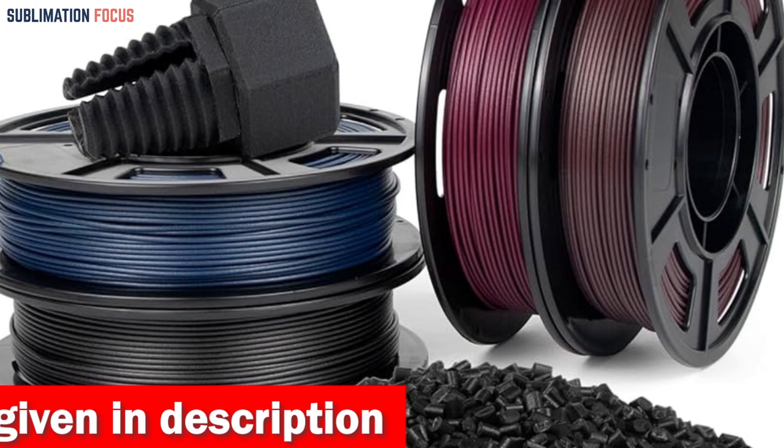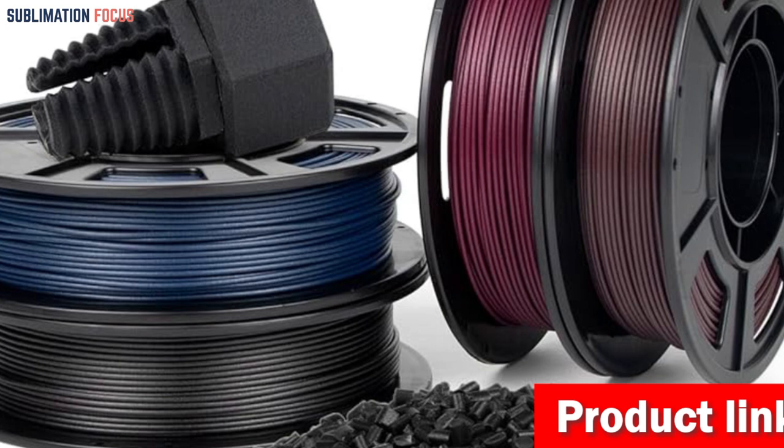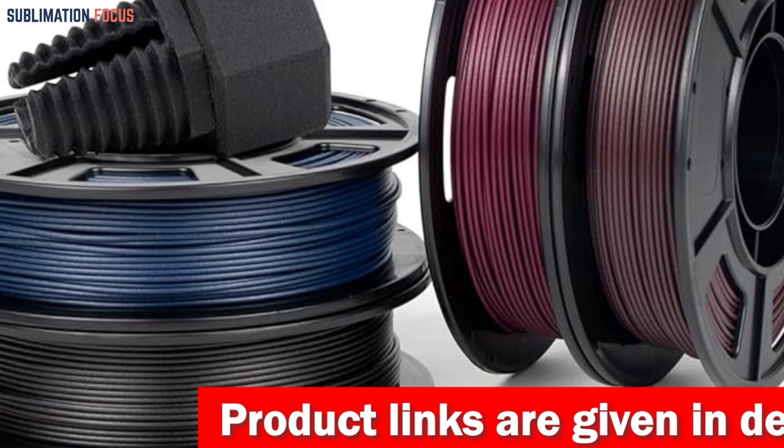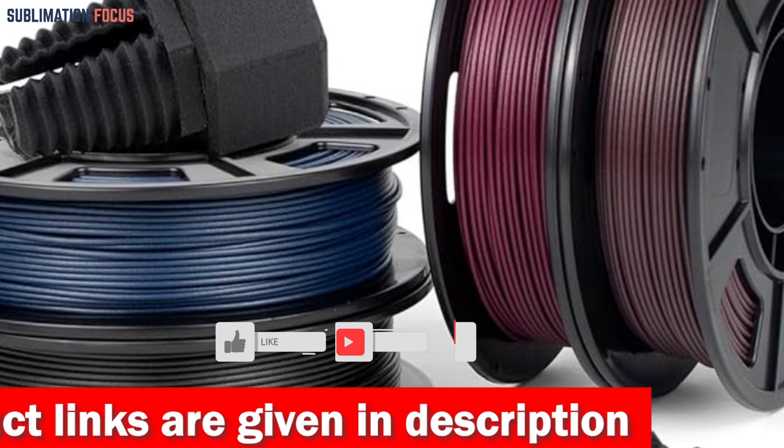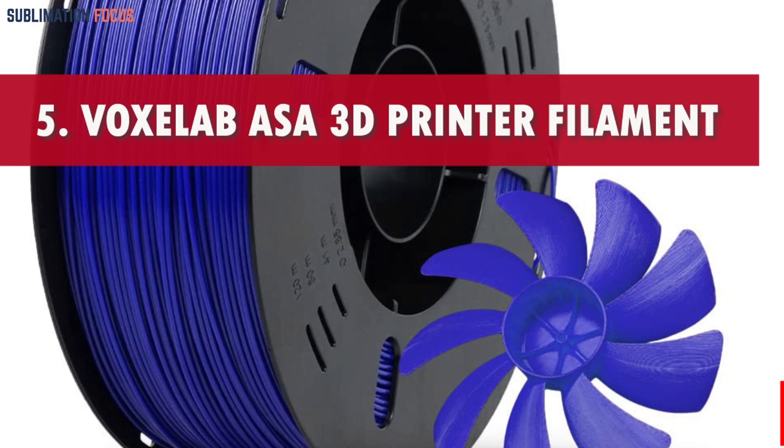It maintains its form without warping, prevents clogs and bubbles, and ensures smooth and precise prints. With its low shrinkage and high fluidity, it is ideal for producing intricate car part designs. It is stored in a resealable aluminum foil bag to preserve its excellent printing capabilities even in varying conditions. If you're interested in this PETG 3D printer filament, check out the link in the description box below.